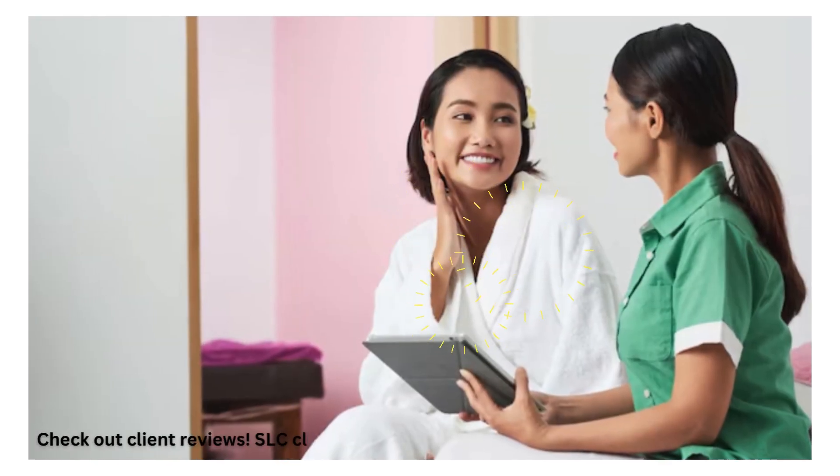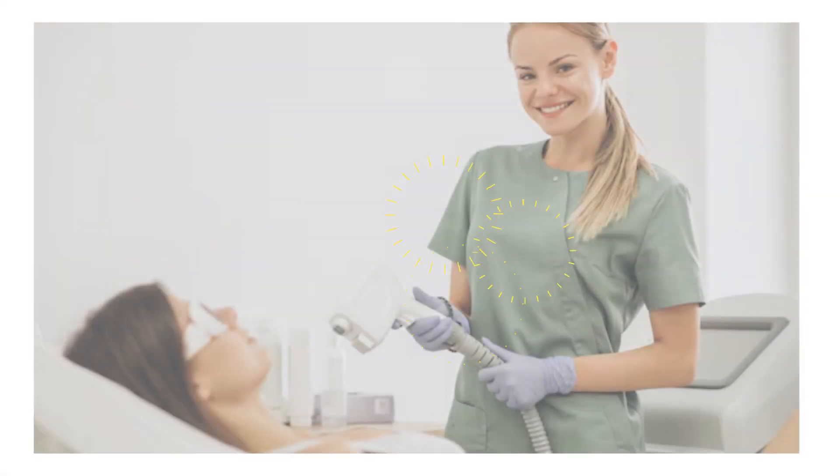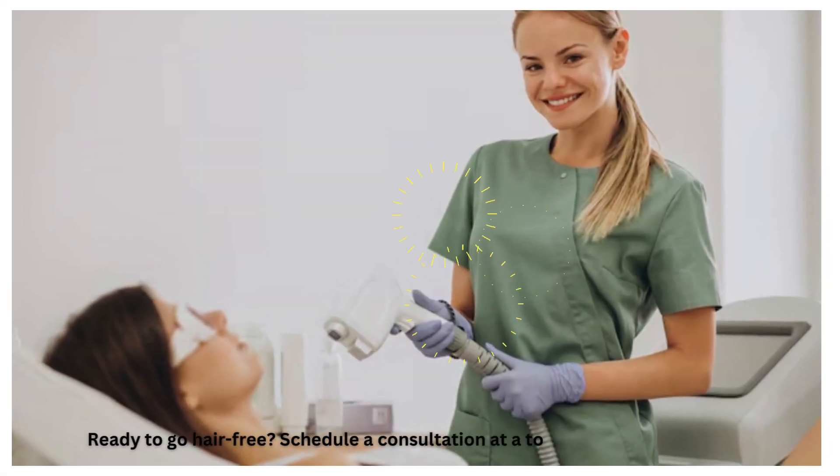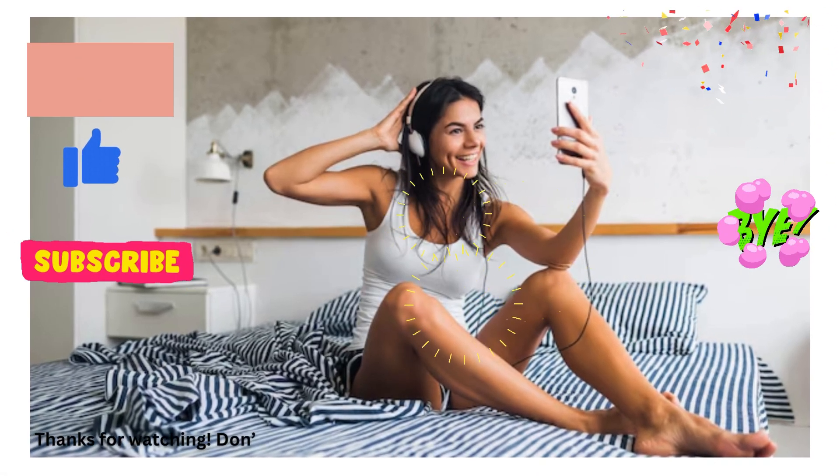Check out client reviews — SLC clinics are highly rated for their professional service and results. Ready to go hair-free? Schedule a consultation at a top Salt Lake City clinic today. Thanks for watching.